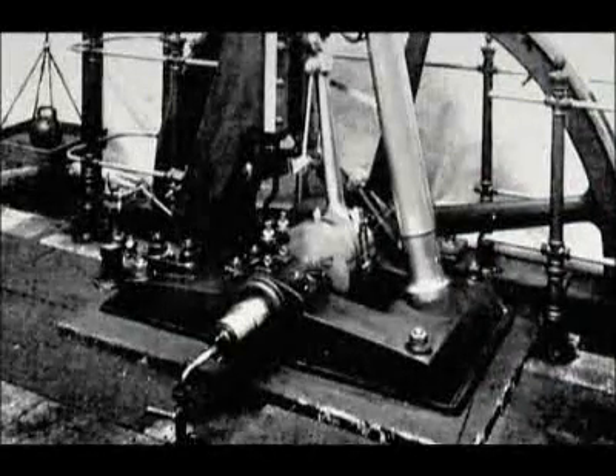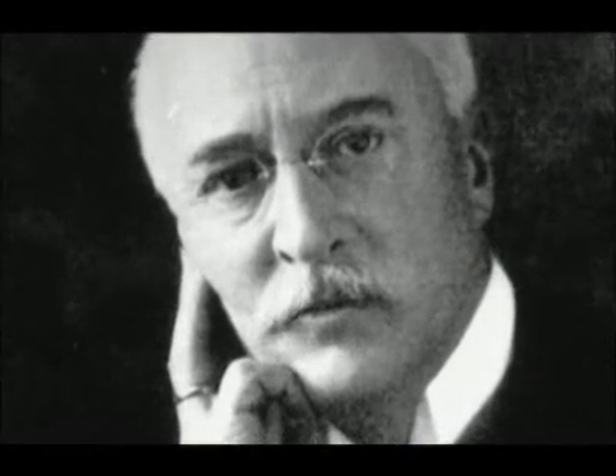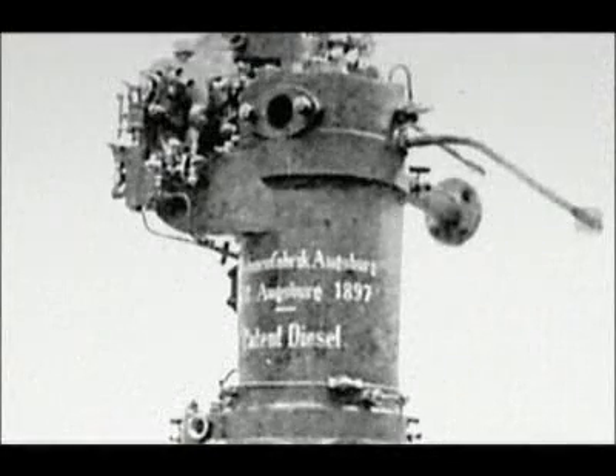Back in the 1870s, a young German engineer had set out to build the world's most energy efficient engine. Rudolf Diesel was a passionate socialist who dreamed of an engine designed for the common man — an engine that would be reliable, efficient, and cheap to run.